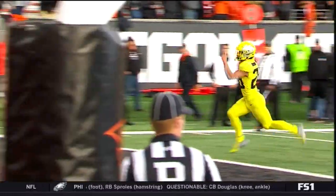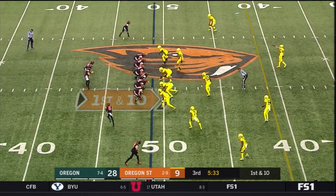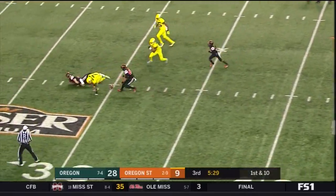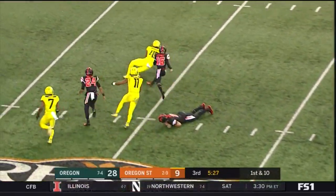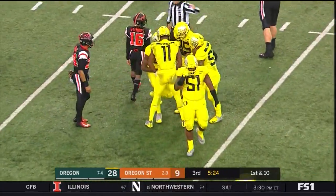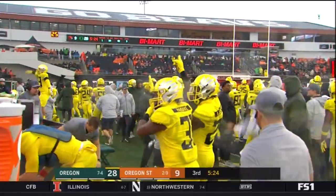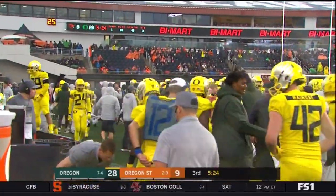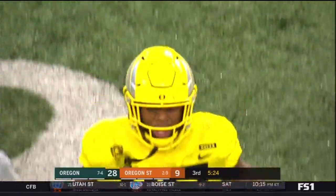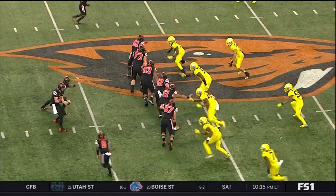Two Oregon State defenders there to make a play, and Dye is just able to take advantage of the penalty, all the way up to the 49. Case Rogers is in, running back creativity back to Luton — and the ball is fumbled. Oregon's on it. He may have knocked the ball loose. We'll see who came up with the recovery for the Ducks. Recovered by Oregon.